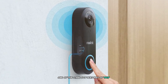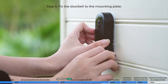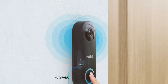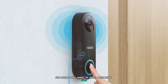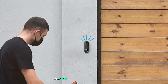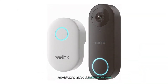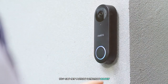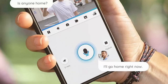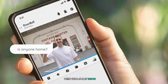One of the standout features of this doorbell is its local storage capability. It includes a micro SD card slot, so you can store footage locally without the need for a subscription — a significant advantage for those who want to avoid recurring fees. The camera also comes with a plug-in chime, which can be placed anywhere in your home. The Reolink app is highly responsive, offering motion detection zones, instant alerts, two-way audio, and voice command support, making it easy to integrate with your smart home setup.